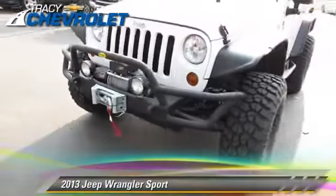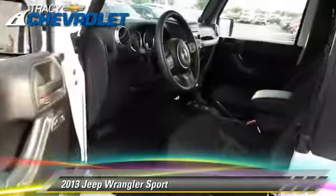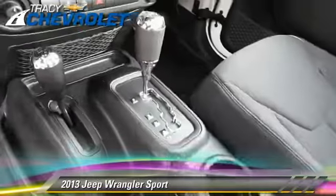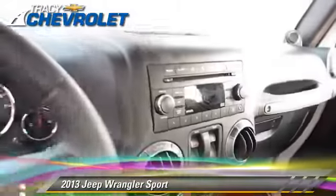The 2013 Jeep Wrangler Sport, powered by a 3.6-liter V6 engine with a 5-speed automatic transmission. This vehicle has fewer than 10,000 miles on the odometer and gets up to 21 miles per gallon.